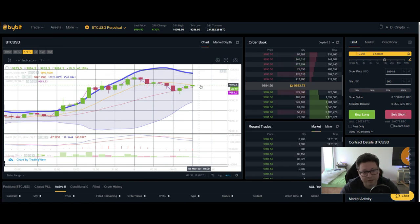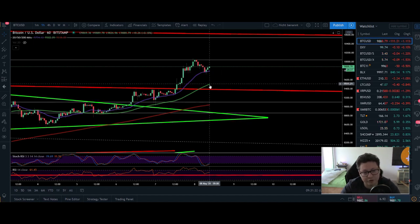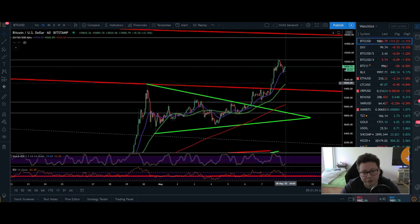And now in theory we should have another attempt to break this $10,000, so I'm expecting here another leg up. Unless of course we're gonna lose here this 20 moving average at $9,800 — then maybe things start to look a bit more bearish, because then we could be in here for a retest of a potential support level like $9,400 to $9,500.